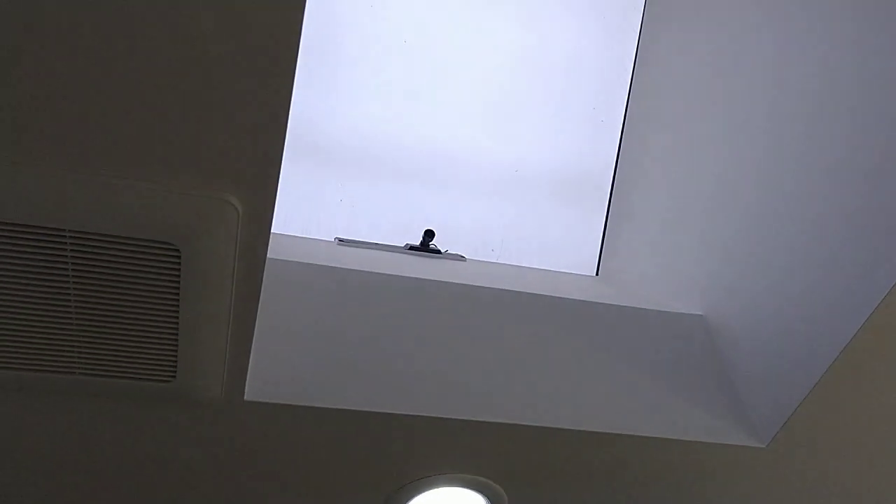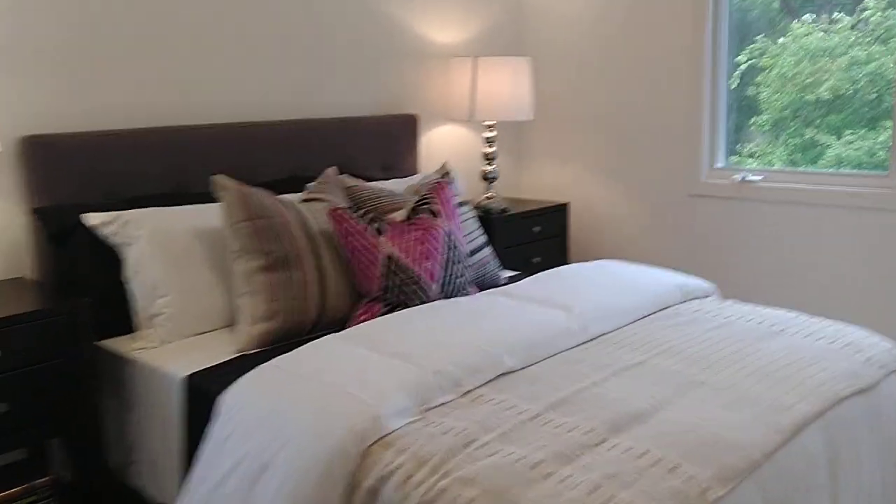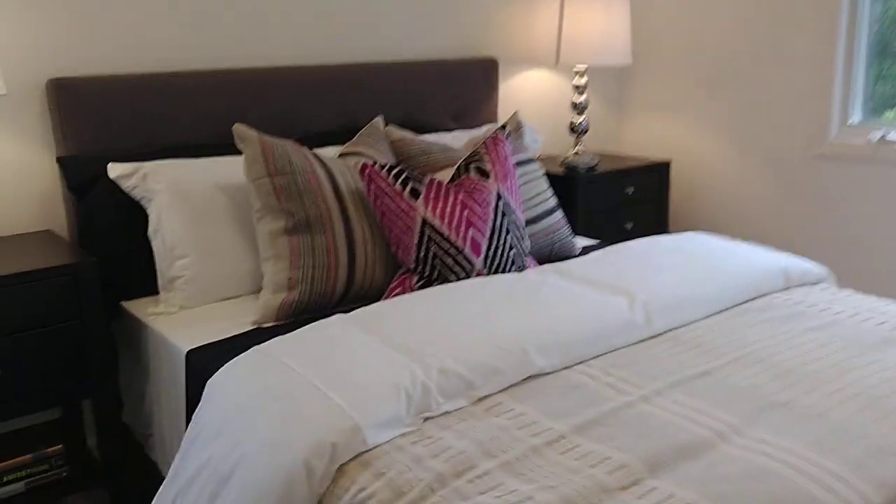Another bedroom, another bathroom — only shower. It's not on the roof. And the last one — not big, but it's okay, nice.